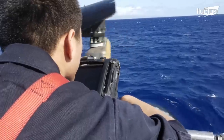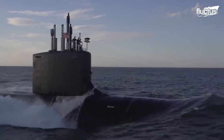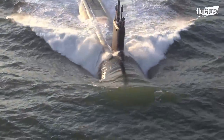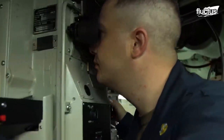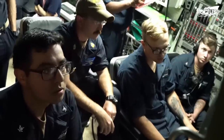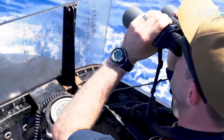Hello everyone, and welcome back to the Fluctus Channel. Submarines have had a long-standing history in the U.S. Navy. These self-propelled warships can travel underwater at extremely high pressures and depths, unreachable for humans.